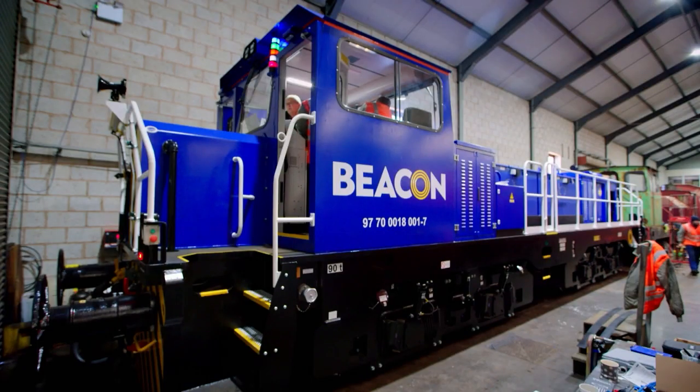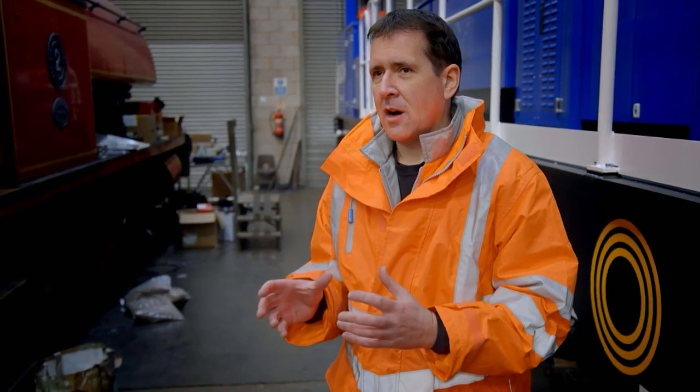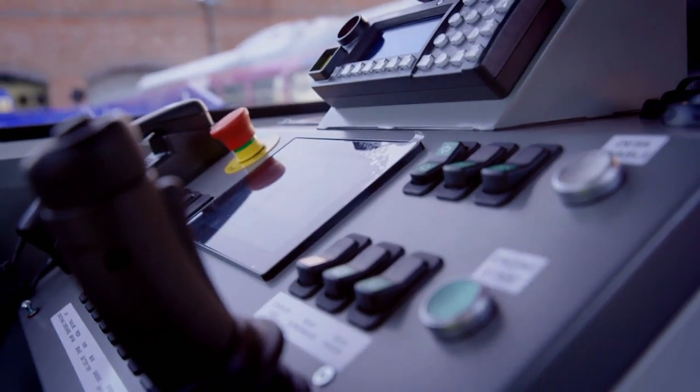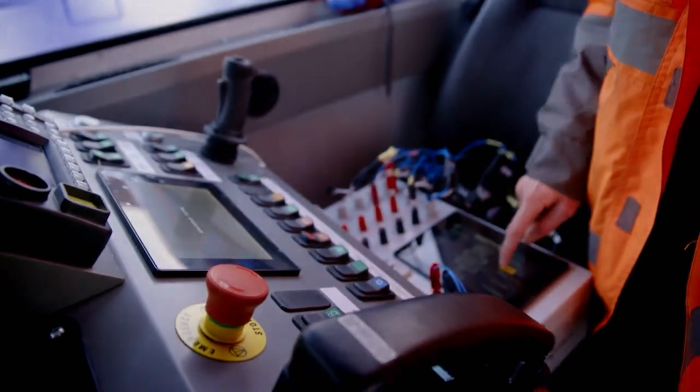We make lots of different locomotives, so even though some will look very similar, they are in essence quite different depending on the customer's specification. This one is a battery locomotive and this customer has ordered a batch of 15 — this is the first one of its type to the customer's specification. We do more tests on the first one than we will do on the rest of the batch to make sure that we're happy with how it works, so when we deliver it to the customer, he's happy.